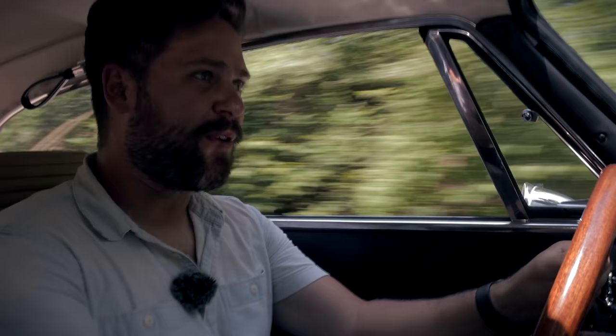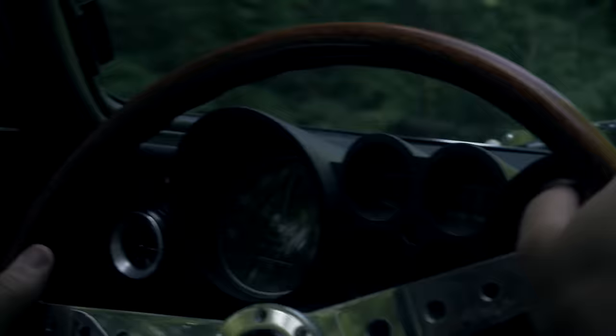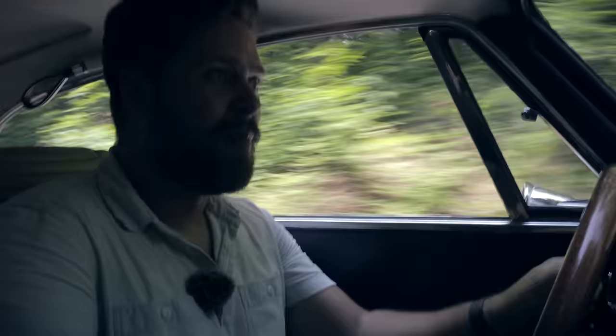You're watching Throttle House. I'm Thomas. And I'm James. And this is a 1973 Alfa Romeo 2000 GTV.